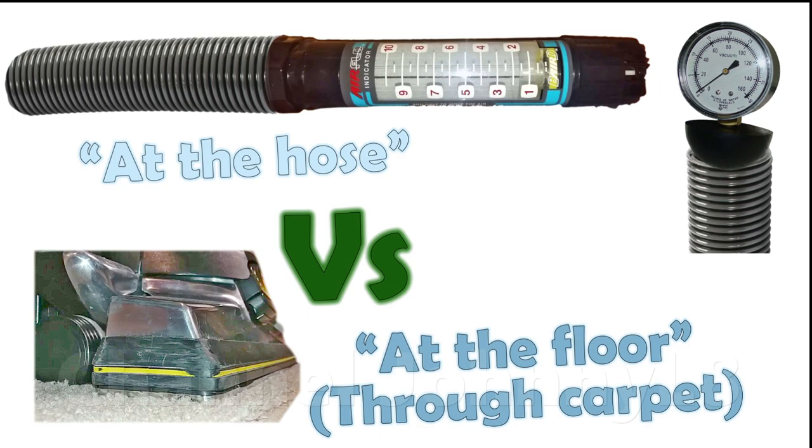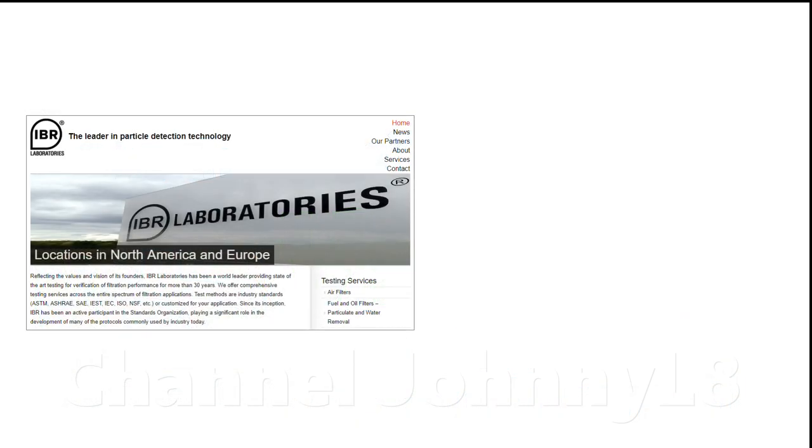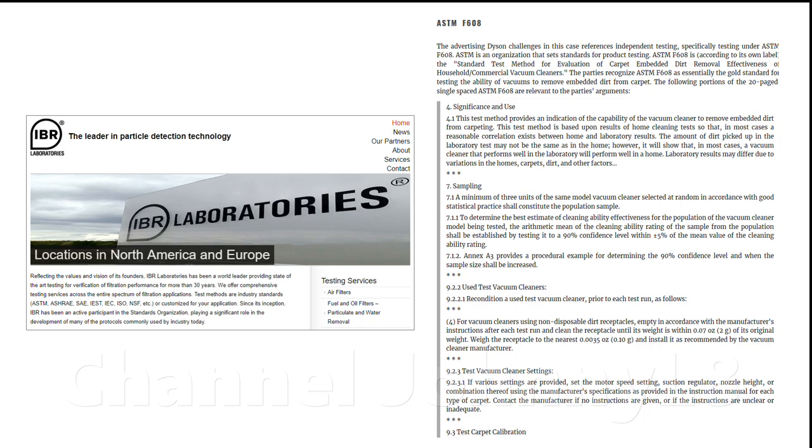The actual cleaning performance can be measured formally, as is done by professional labs, and the procedure is described in international industry test standards. Performing such tests, Dyson cleaners of a given form factor, whether it be cylinder, upright,